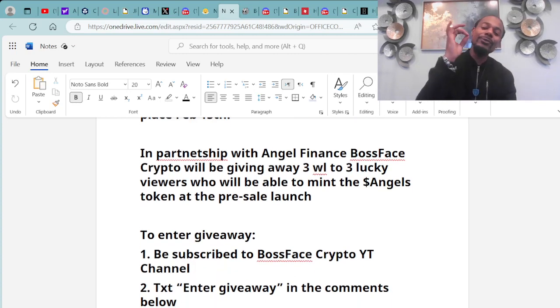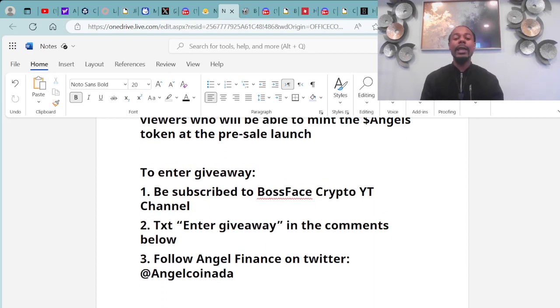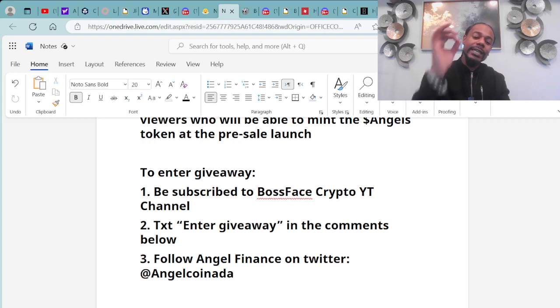In partnership with Angel Finance, Boss Face Crypto will be giving away three whitelists to three lucky viewers who will be able to mint the Angel token at the pre-sale launch. To enter the giveaway: number one, you must be subscribed to the Boss Face Crypto YouTube channel; number two, text ENTER GIVEAWAY down in the comments below; number three, make sure you follow Angel Finance on Twitter at AngelCoinAda.